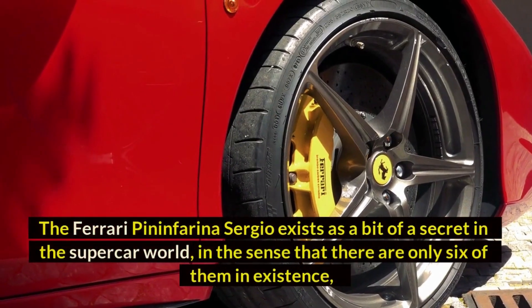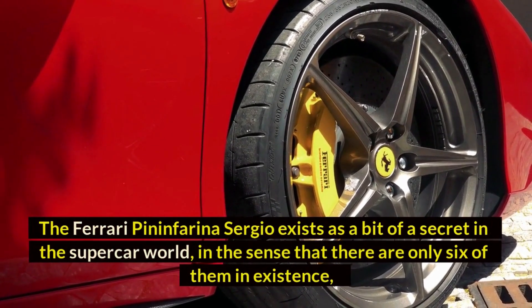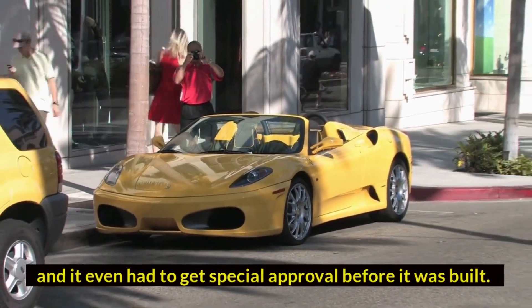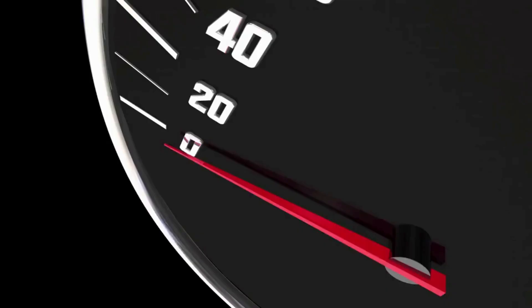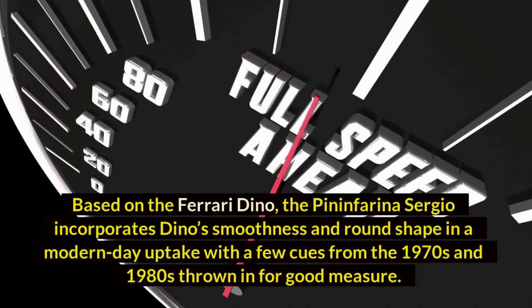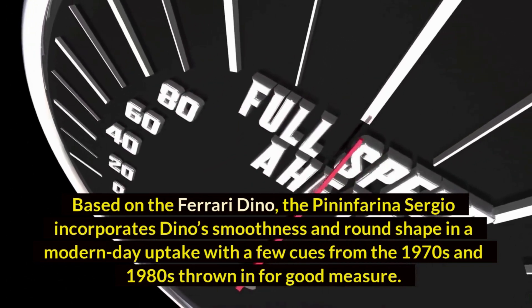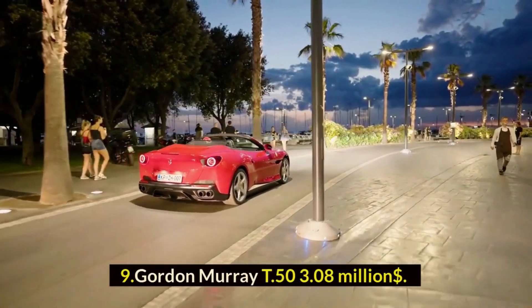Number eight: Ferrari Pininfarina Sergio — $3 million dollars. The Ferrari Pininfarina Sergio exists as a bit of a secret in the supercar world — there are only six of them in existence, and it even had to get special approval before it was built. This car is designed as a legacy, paying homage to the 60th anniversary of Sergio Pininfarina's work with Ferrari. Based on the Ferrari Dino, it incorporates the Dino's smoothness and round shape in a modern-day update, with a few cues from the 1970s and 1980s thrown in.